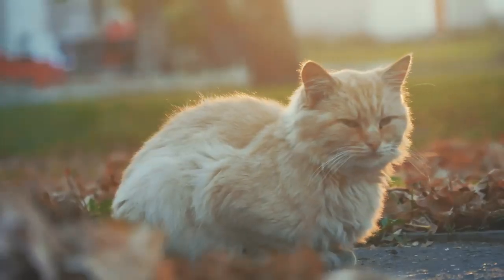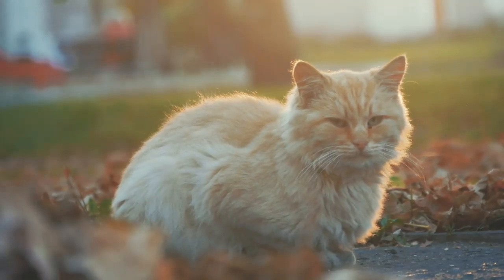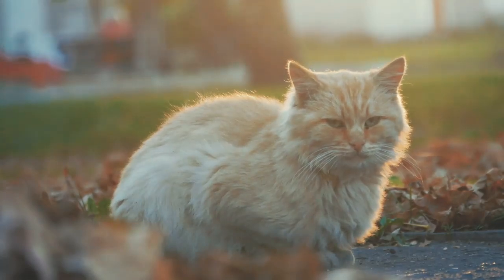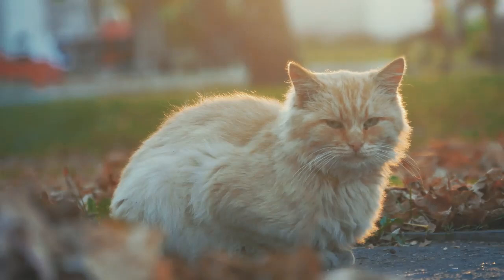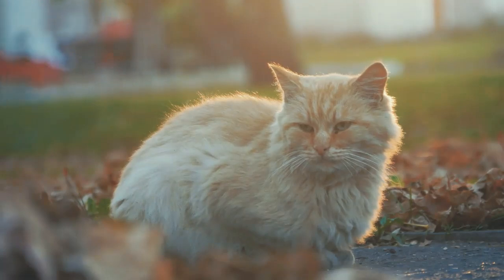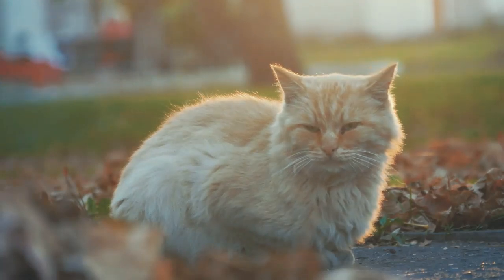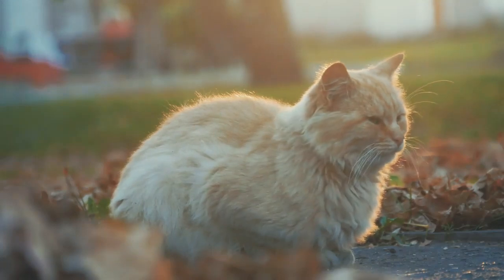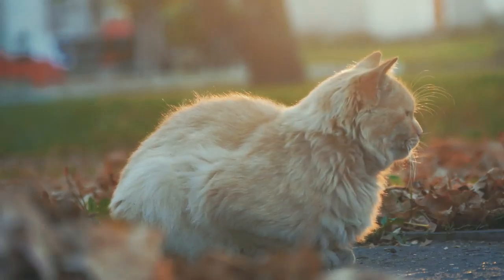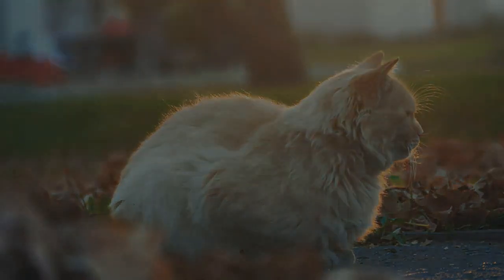Elderly cats are quite delicate, and their needs can be quite different compared to that of a younger feline. Patience and compassion are certainly in order, as the basics are just not so basic during those senior years. If you are concerned about your senior cat's crooked back, please be sure to seek professional care for your pet. A proper diagnosis and treatment could potentially improve your cat's condition and help to alleviate any pain and discomfort associated with the issue, making life just a bit easier — so very important as your cat enters the twilight of life.